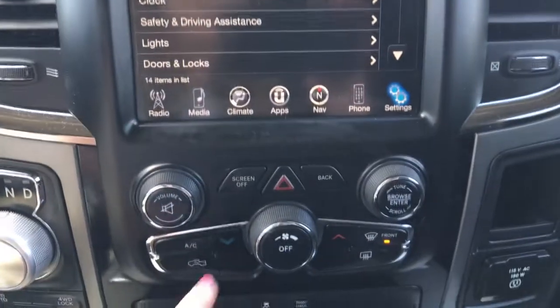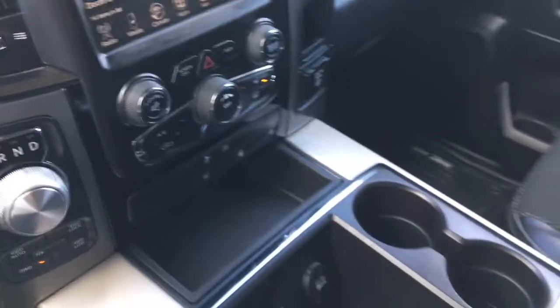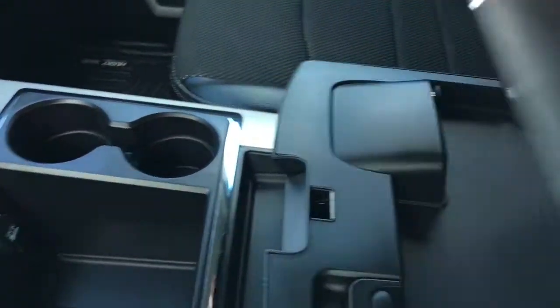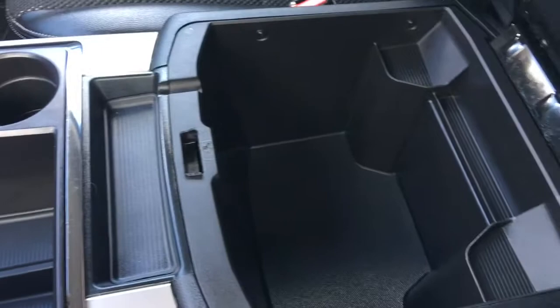A little bit further down here we have your hazard lights, your front defrost, your traction control, tow-haul, heated seats and heated steering wheel. Your centre console has two compartments — in the top half we have your auxiliary, USB and SD plug-in, and in the bottom we have tons and tons of storage.